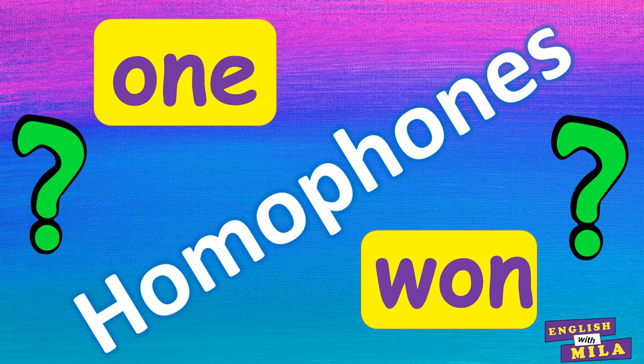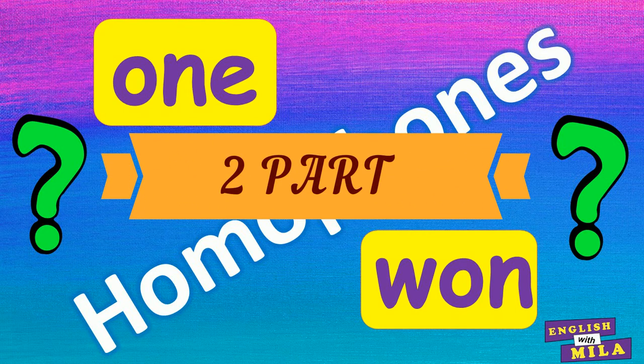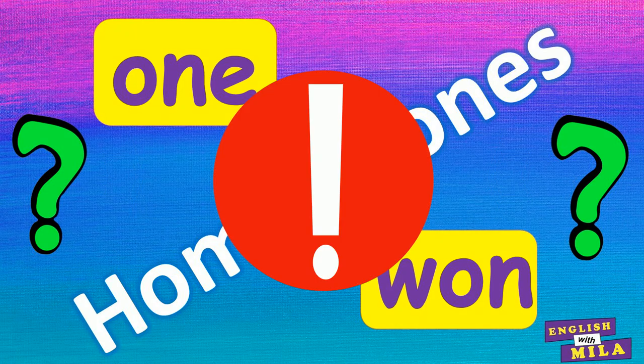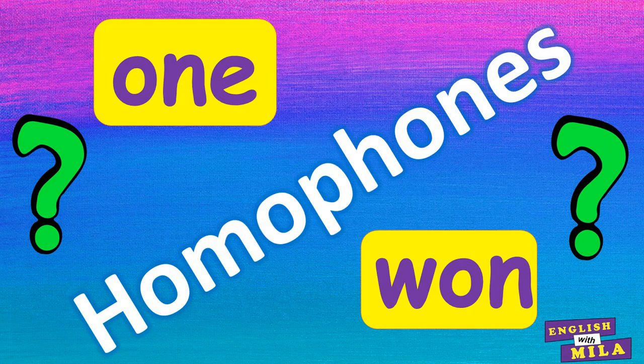Welcome back! This is my second lesson on the topic of English homophones. Today I'm going to present to you the second part of the homophone pairs or groups with their meanings and examples. You will also find some exercises at the end of the lesson that will help you to memorize the spelling of today's vocabulary.